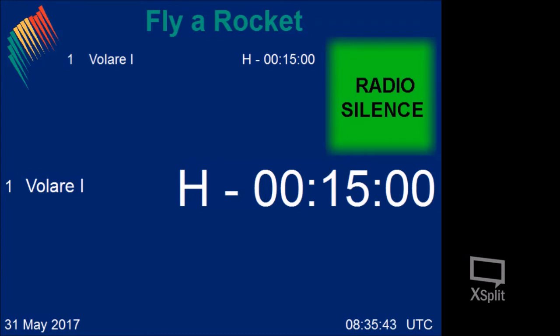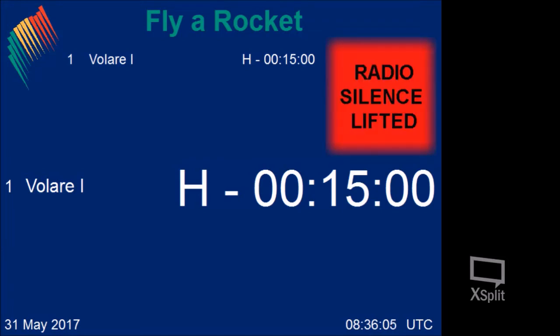Copy that. This is range control. I will switch to radio silence lifted. We have had a slight delay on the weather balloon, so it has just been released and we need to wait a few more minutes before we start the countdown.